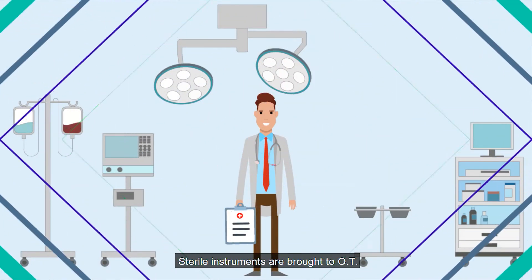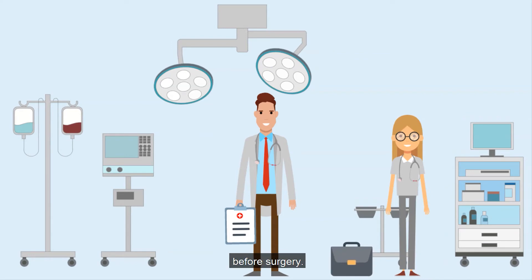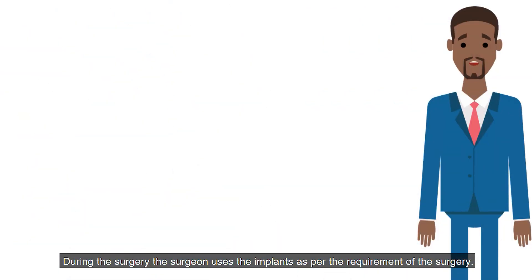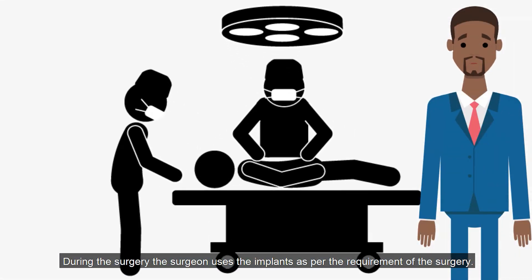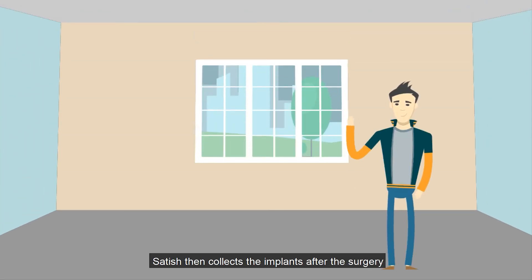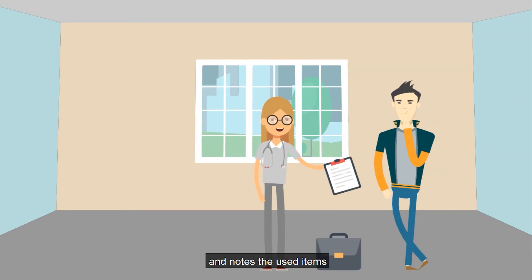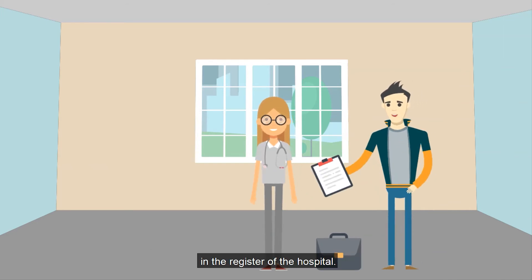The OT staff then sends the instruments for autoclave sterilization. The sterile instruments are brought to the OT before surgery. During the surgery, the surgeon uses the implants as per the requirement of the surgery.